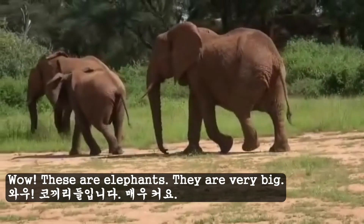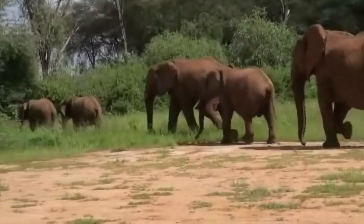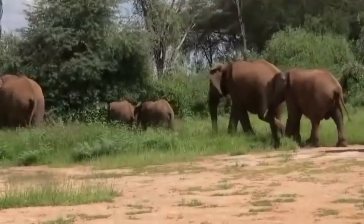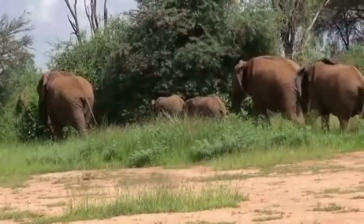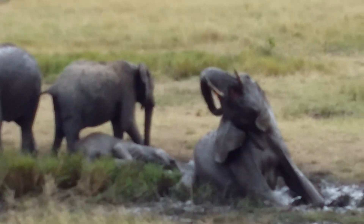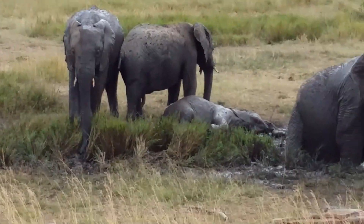These are elephants. They are very big. They are beautiful.